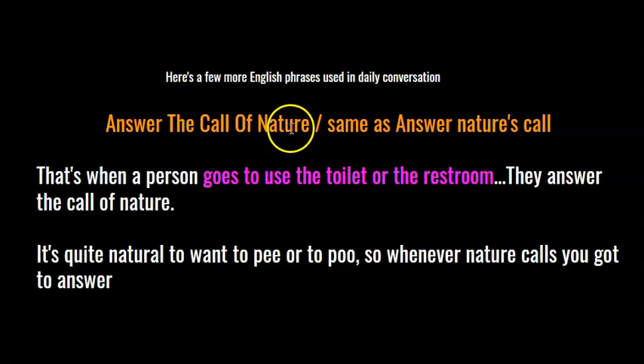Answer the call of nature, which is the same as answer nature's call. That's when a person goes to use the toilet or the restroom — they have a desire to go. It's quite natural to want to pee or to poo, so whenever nature calls, you've got to answer.